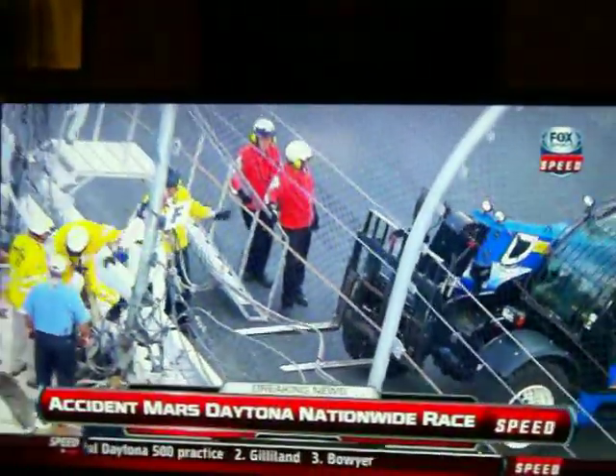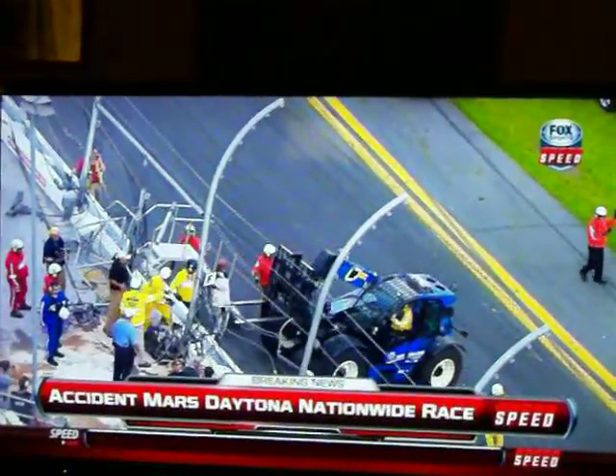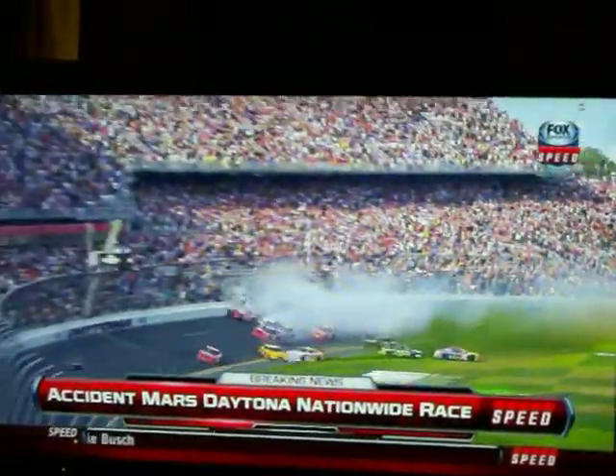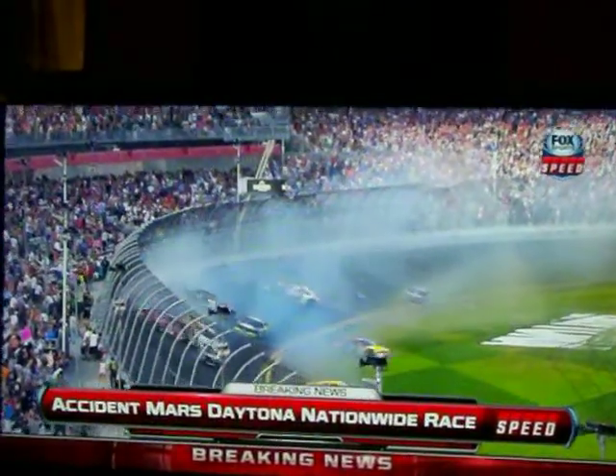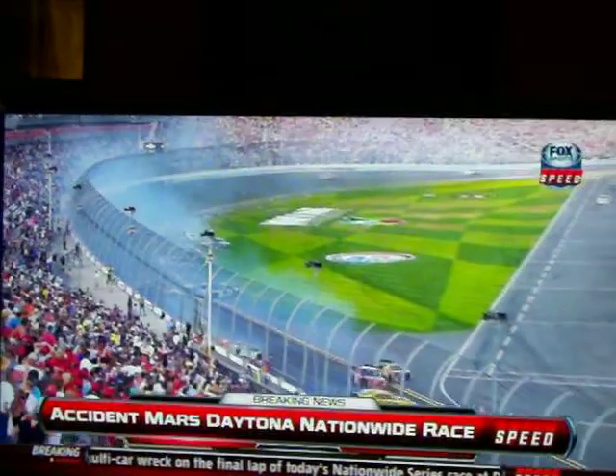From what it appears on the replay of that wreck, it looked like a tire may have shot over the fence on the front stretch and into the grandstands. Kyle Larson's car got caught up in the fence after colliding with Brad Keselowski and Regan Smith. Parts went everywhere — the engine torn off in the fence, a tire, the hub, and suspension parts in the fence as well. One tire and some suspension parts appears to have wound up in the lower level of the grandstand here on the front stretch at Daytona International Speedway.